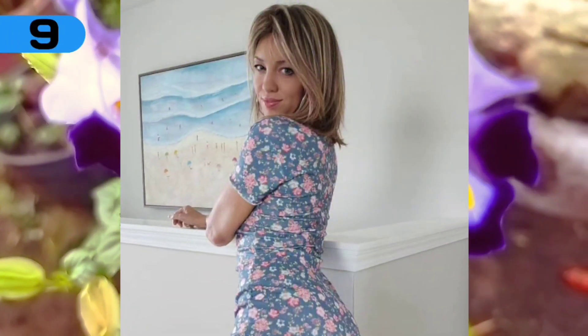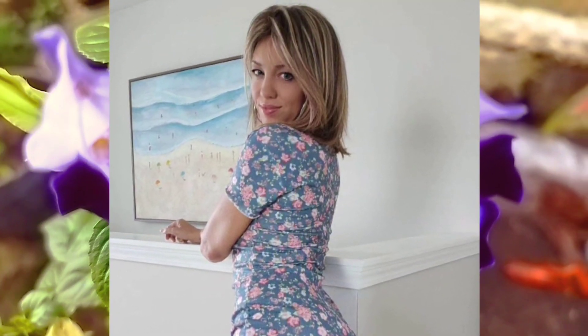Number 9: she has medium-long and beautifully colored hair, and she also has amazing printed clothes.